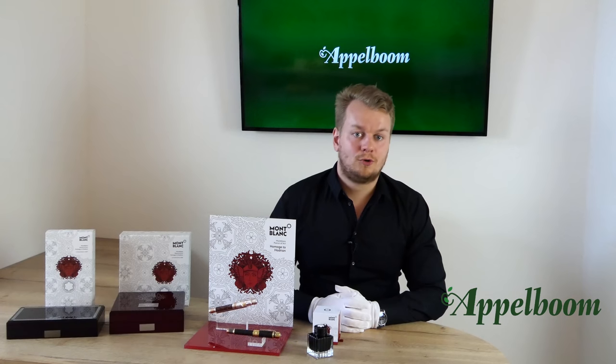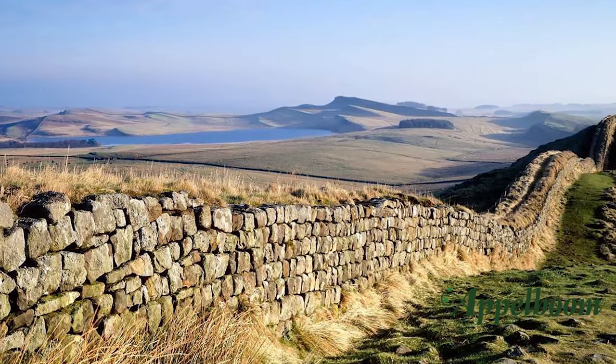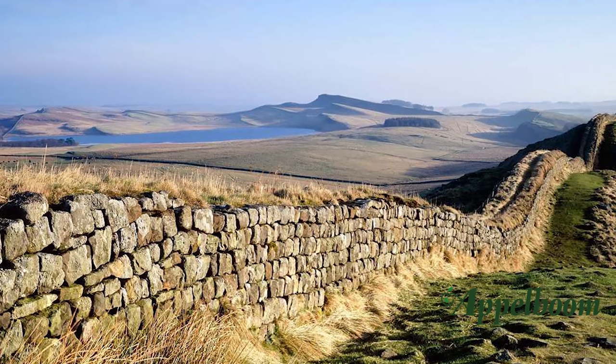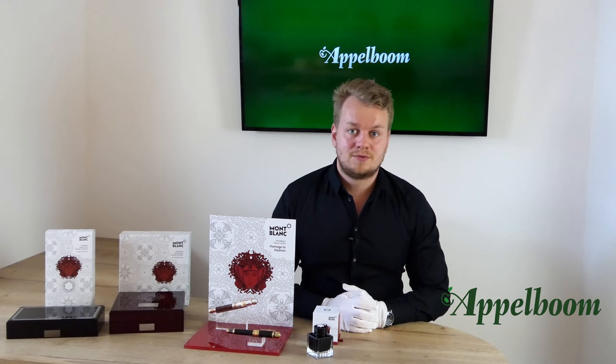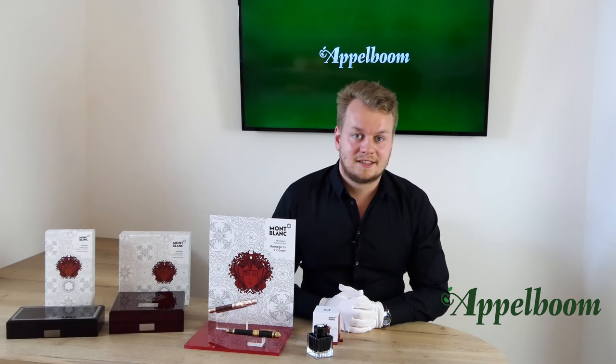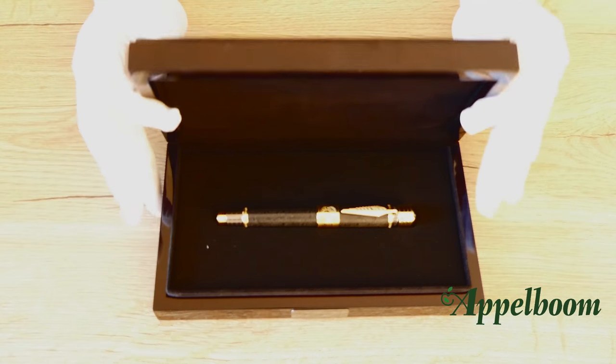Hadrian was an ardent admirer of Greece and sought to make Athens the cultural capital of the empire, ordering the construction of many opulent temples there. He is also known for building Hadrian's Wall, which marked the northern limit of Britannia. He was considered a very peaceful emperor and the most influential art patron of the Roman Empire.